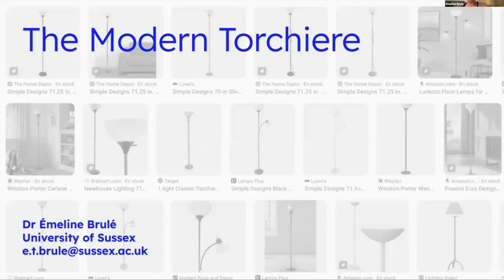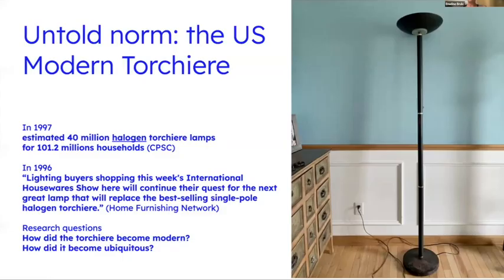How adequate to come back from eternity with a presentation on the home and struggling with its professional technologies. Hello, my name is Amelene Boudet, I'm a lecturer at the University of Sussex. This is a work in progress about the modern torchiere and how it has become an untold norm in US domestic lighting. It all started with me stumbling upon the recall in 1997 of 40 million halogen torchiere lamps when the US only had 100 million households — how was this a lamp that nearly half of US households had?